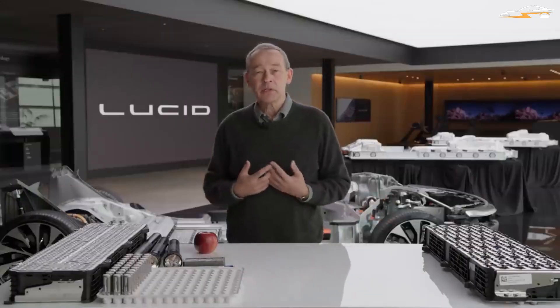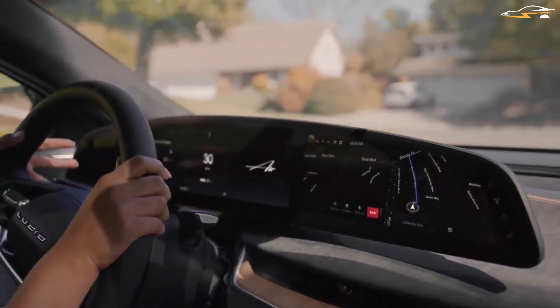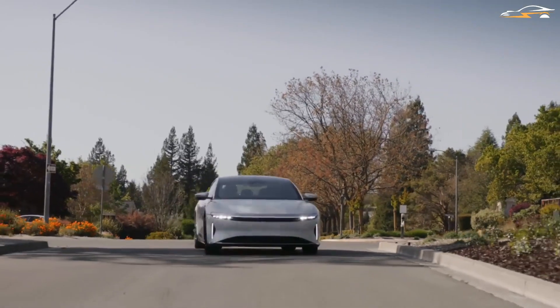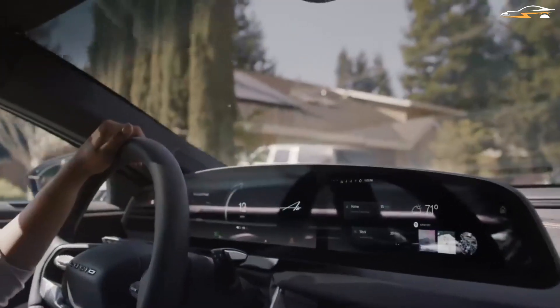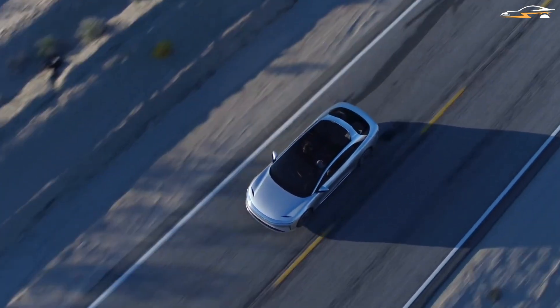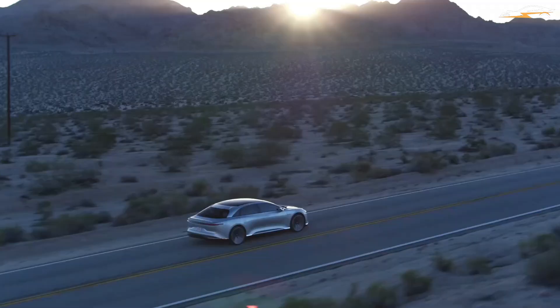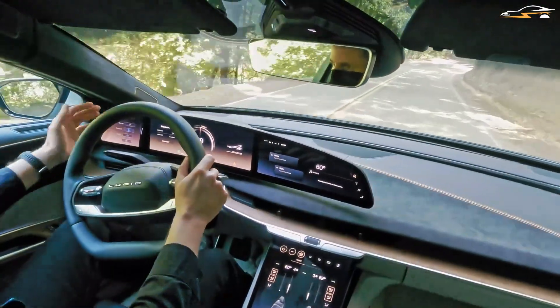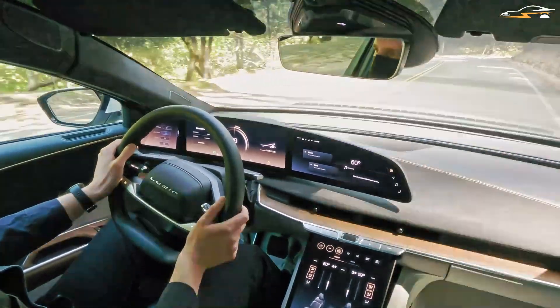Next, the Lucid CEO outlines what went into designing the battery that was ultimately used in the Air, saying that the project's initial objective was for the Air to have a 400-mile range. But then, thanks to some clever engineering and battery management, the Air's range increased to 520 miles. The Air makes use of 21700 format battery cells, which are arranged into 300-cell modules for power. The longer range Air sedans have 22 modules while the shorter range ones have 18, and more space in the back for foot room.